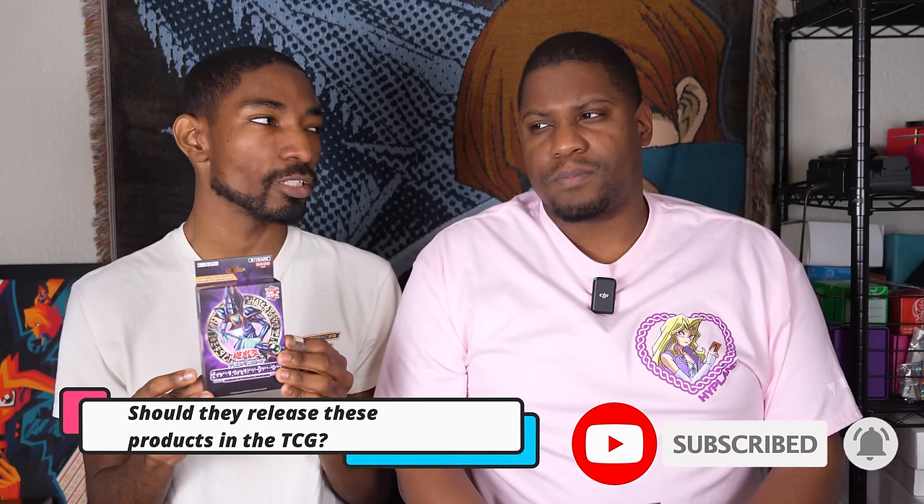What makes these a little bit special is that not only do they have Structure Decks inside with modern support for Blue Eyes and Dark Magician, they also have power-up packs that come with additional staples and support cards. Let's mix these cards together and see what we can do. Before we do, make sure to drop a like on the video — it helps with the YouTube algorithm — and let us know down in the comments: should they release these products in the TCG? I think they'd be really fun. Which deck do you think is gonna win?